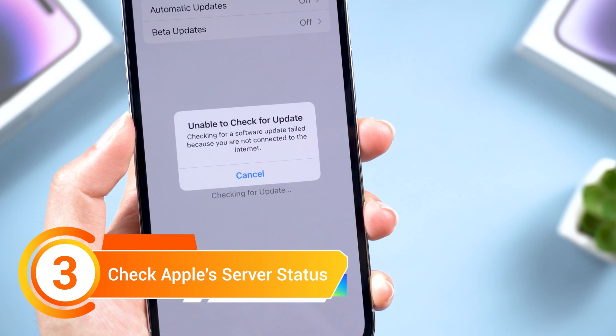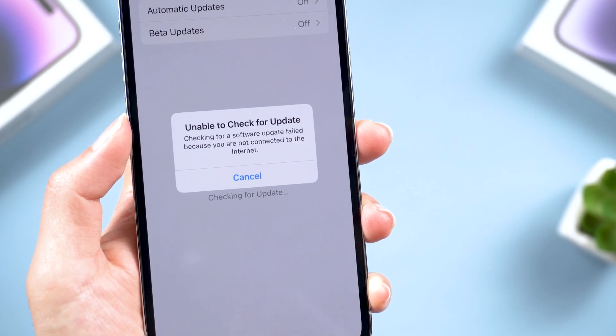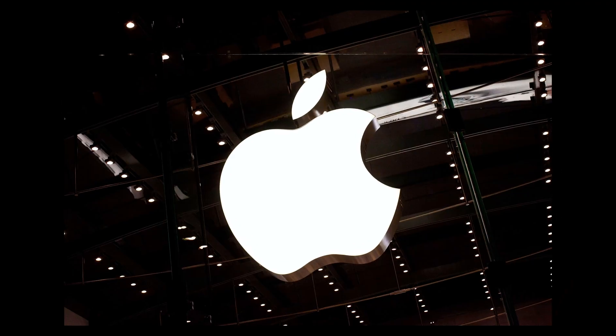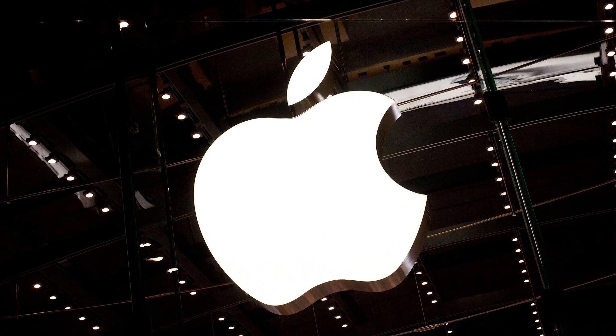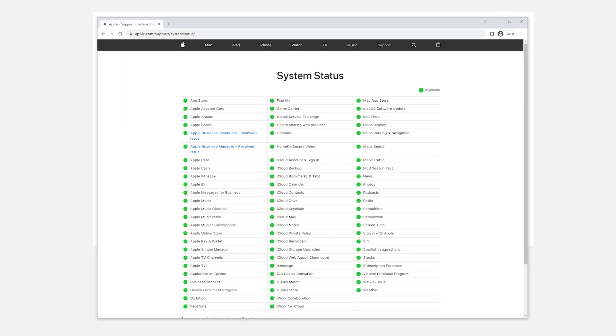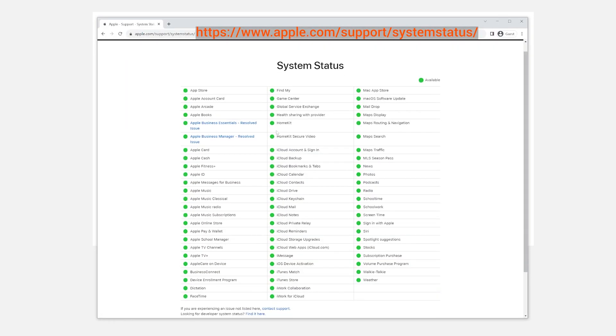Method 3. Check Apple Server Status. Sometimes the problem may not be on your side — Apple servers could be experiencing heavy traffic or maintenance. To check the status, head over to Apple's system status page. I've put the link below too.